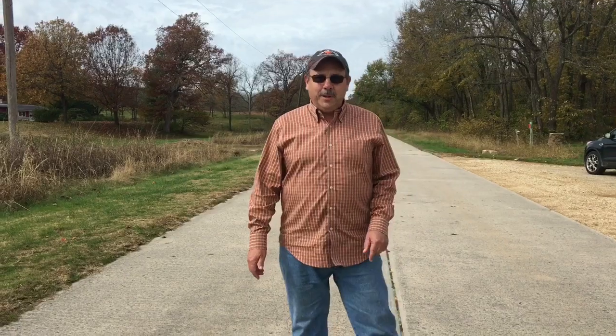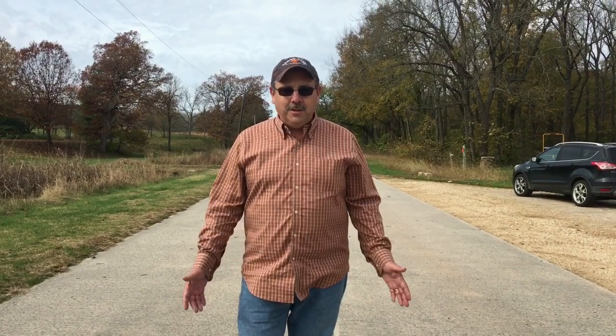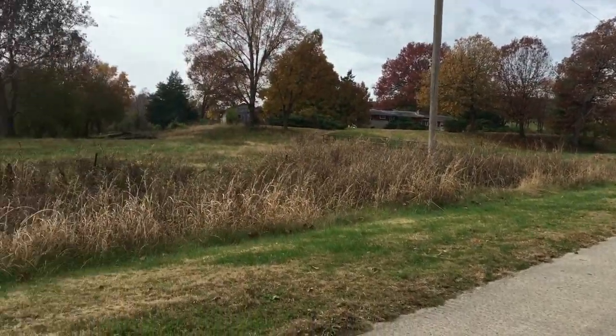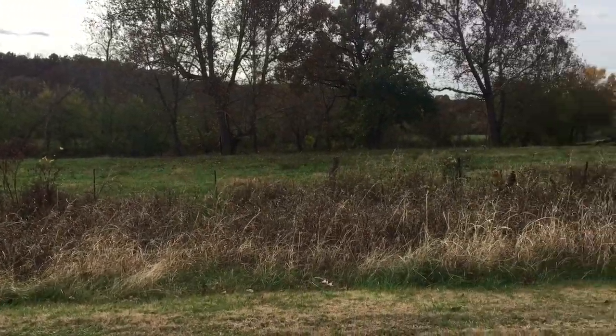We're on Route 66 in Spencer, Missouri. This is the original section of the road — a section of Portland cement that was poured and has never been overlaid by asphalt, so it's one of the original pristine sections of the road. The gentleman that bought this gas station, that built it in the 20s, actually walked 100 miles to buy this property. Across the street you see a field that once had a labor camp where the men lived and worked on this highway.